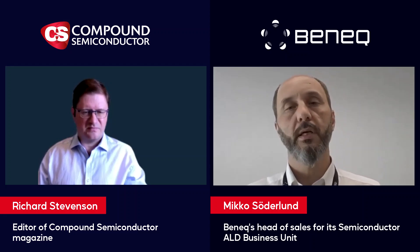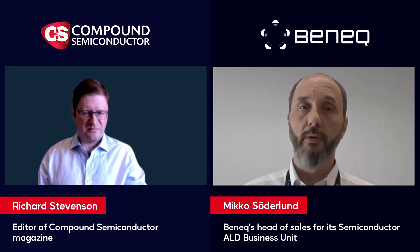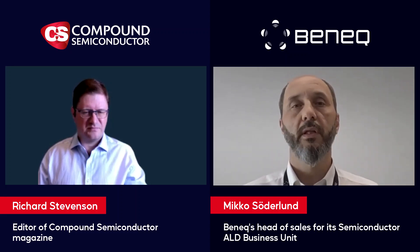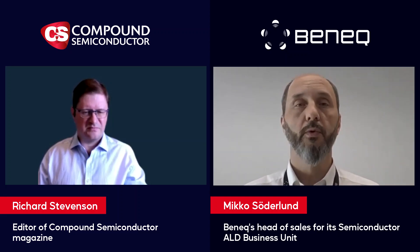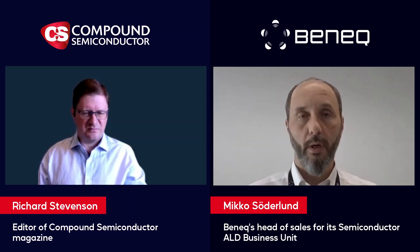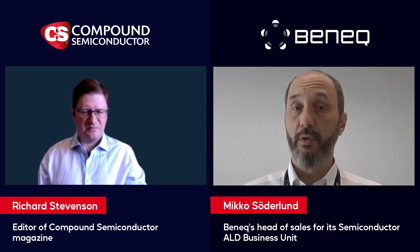Similar requirements we're seeing across other devices — for example, silicon carbide uses thermal oxide, but there are still some challenges in terms of the interface. It seems like future categories of devices are going to look into use of ALD in terms of dielectric film deposition.